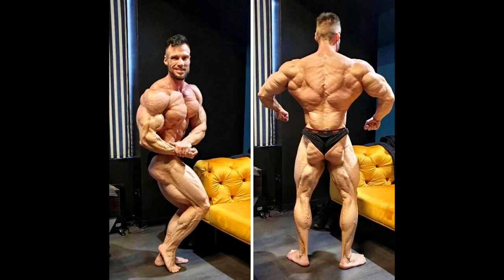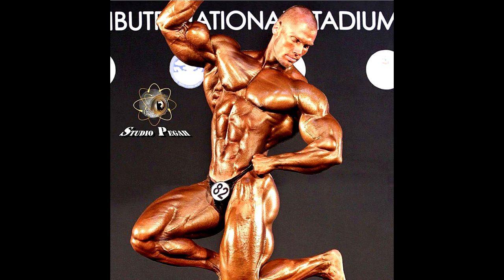If he's 100% on, I think he's gonna be top 2. I don't see Terence Ruffin beating him, or Alex Cambronero, or whoever. I think it's gonna be between him and Chris. Who's gonna win? I think it can go either way. If you look at this photo right here, this just looks like perfection. How can you imagine a better classic physique?